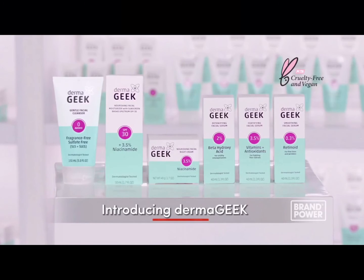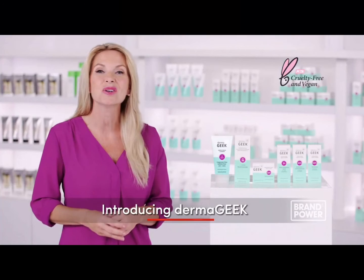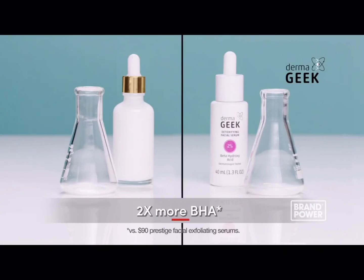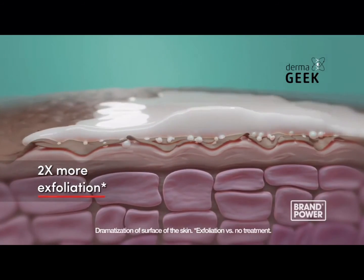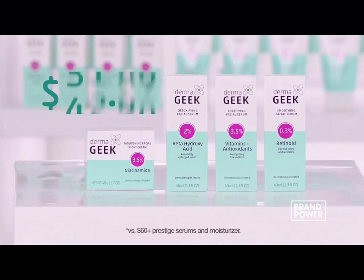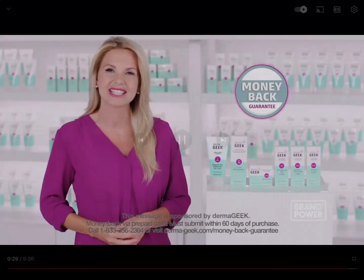Did you know you no longer need to visit a dermatologist to get access to top skincare ingredients? Introducing Dermageek, featuring top dermatologist-recommended ingredients and 0% fillers. Dermageek's new detoxifying facial serum contains twice the amount of beta-hydroxy acid, delivering two times more exfoliation for brighter skin with dermatologist-tested levels of hydration. Get top derm ingredients at a fraction of the price — try the new Dermageek skincare lineup with a money-back guarantee.